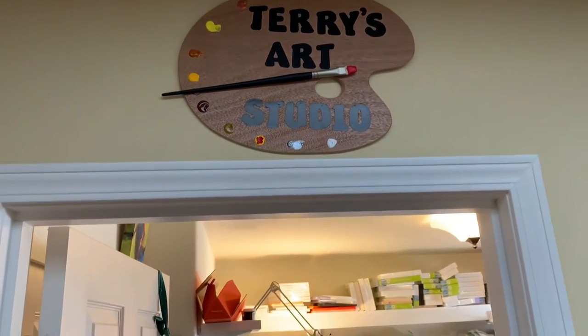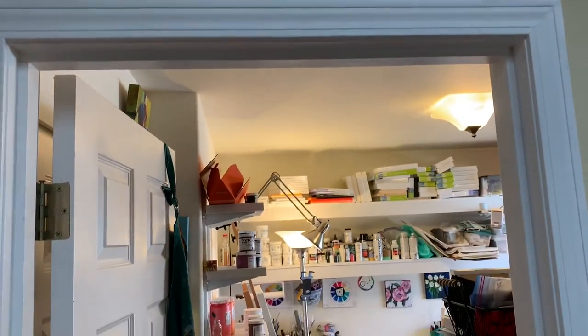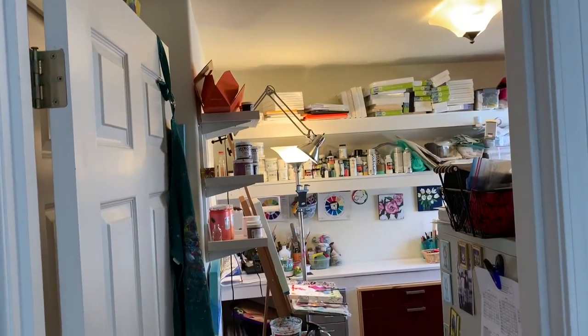Hello, I'm Terry McDonald, an Anacortes artist, and I'd like to take you on a brief tour of my studio today.